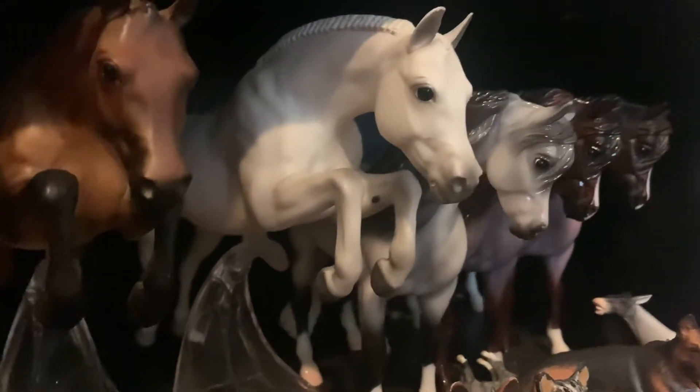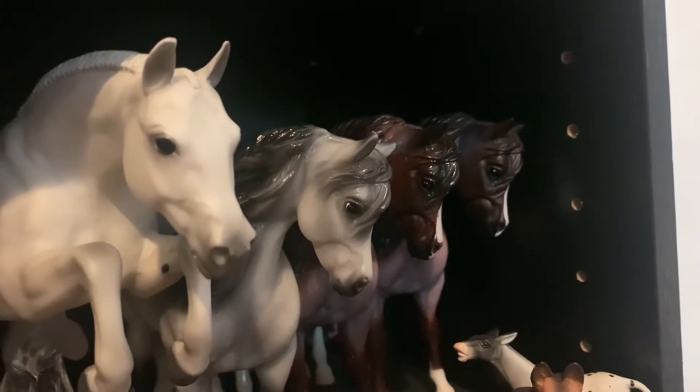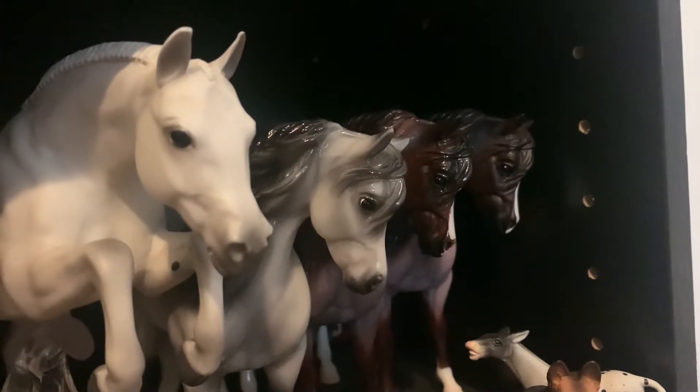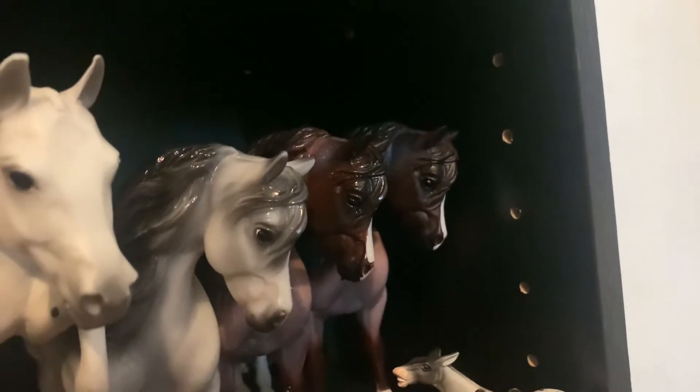And then I have my Bouncer Conga: I have Icicle, a Custom Glossy, Brookside Pink Magnum who came in that lot as well, and then my original Brookside Pink Magnum who was signed by Kathleen Moody.